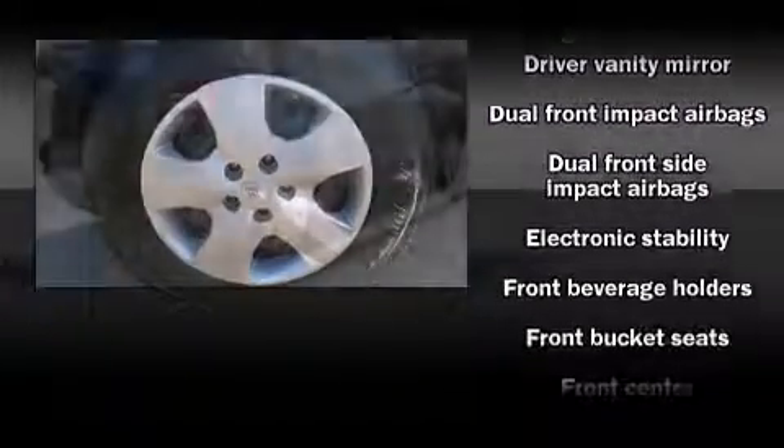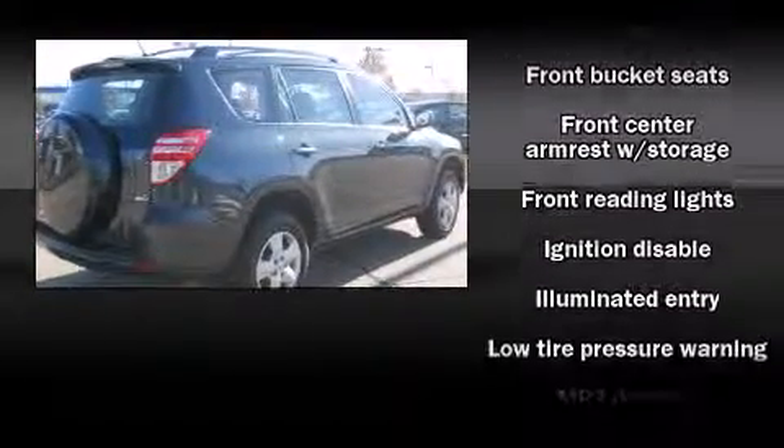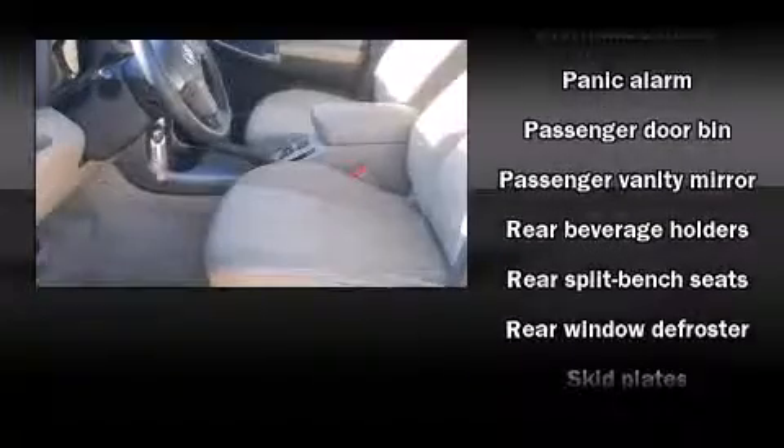Toyota also prioritized safety and security by including dual front-impact airbags with occupant-sensing airbag, brake assist, anti-whiplash front head restraints, a panic alarm, and four-wheel disc brakes with ABS.